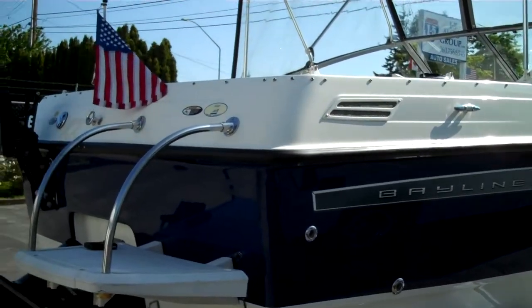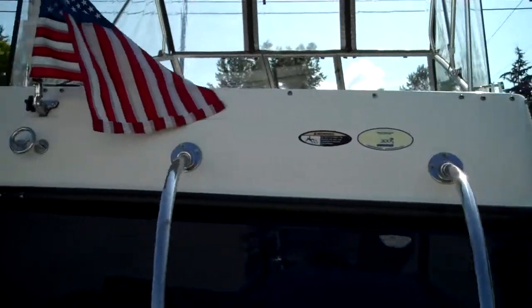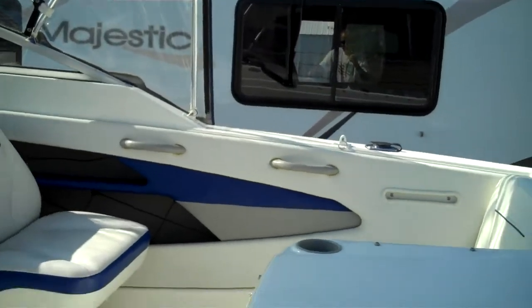You can wakeboard behind the boat and pull a tube for the kids. You've got full canvas for year-round use. If you want to throw a little 8-horse auxiliary engine on there, that can be done.